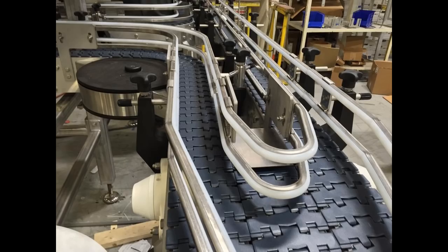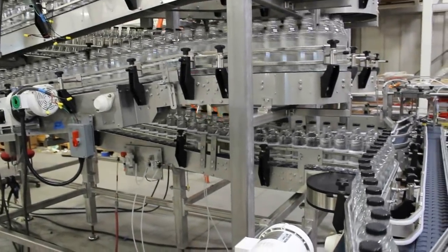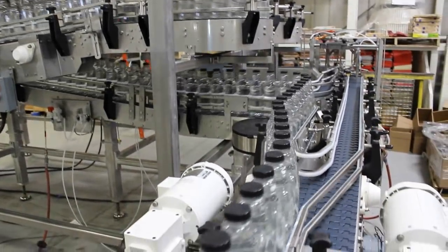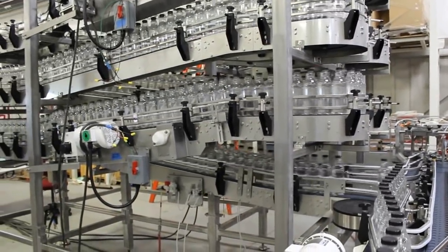Upon exit, the product enters a multi-strand chain transfer for 2-to-1 product merge. Our Alpine designs maximize production in your facility by using the most comprehensive combinations of both automation and space minimization.